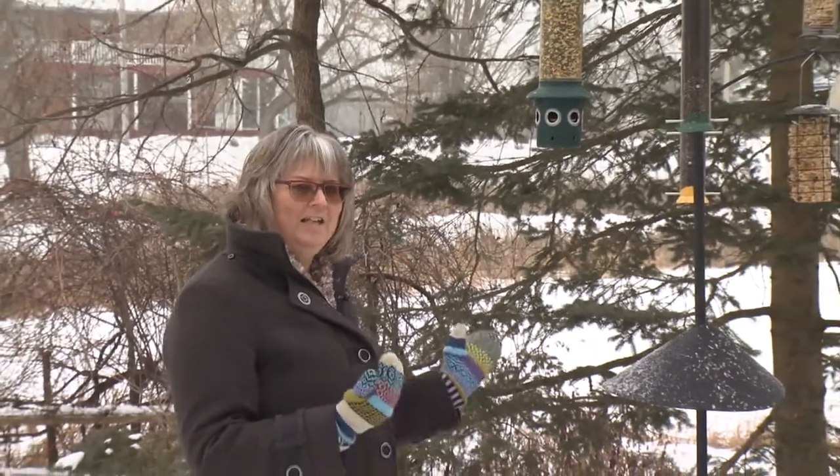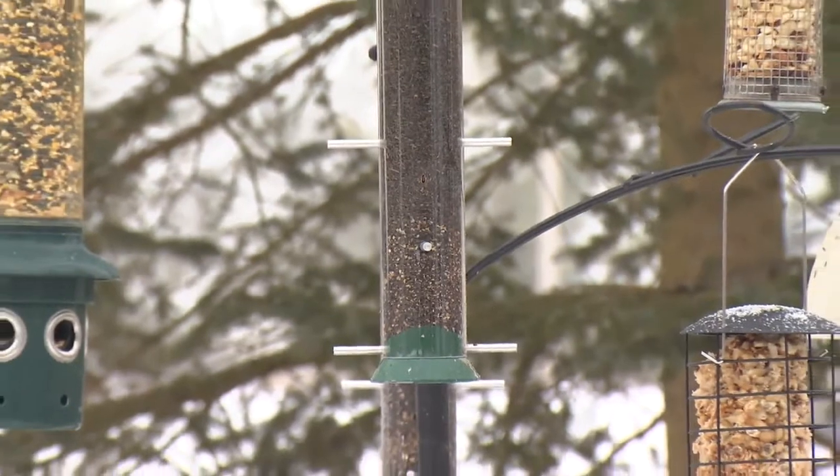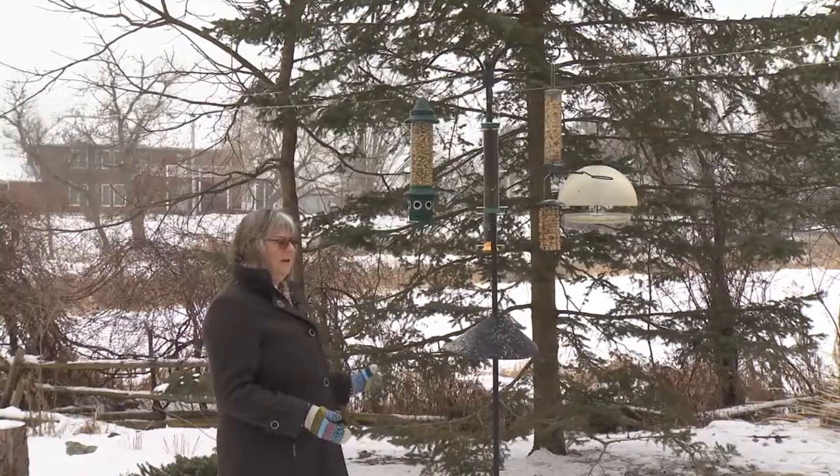Hi, I'm Brenda from the Avant Garden Shop and welcome to another episode of The Garden Gate. It's winter time and I wanted to show you my bird feeding station, because often people say they can't get it set up so it's squirrel proof. We have no squirrels at our bird feeders — they come and clean up on the ground, but this way it works.